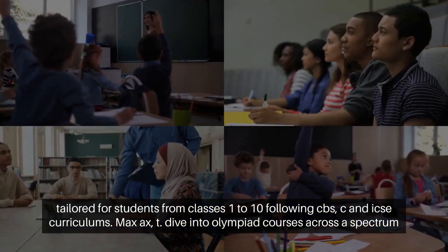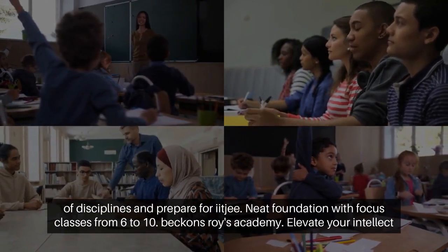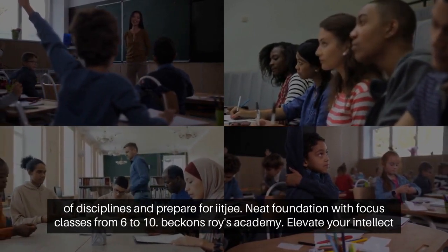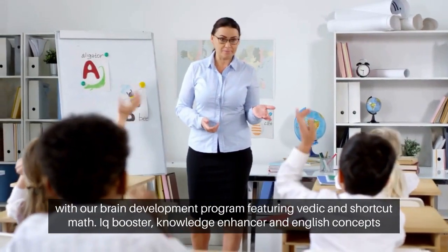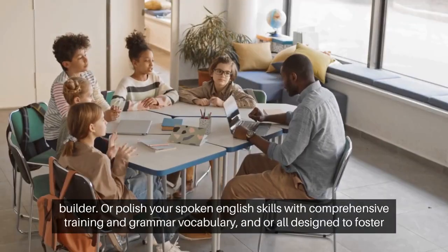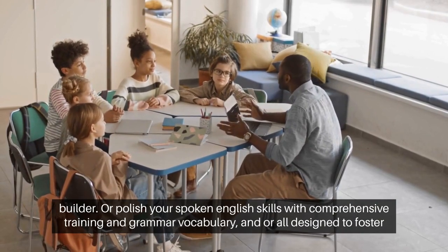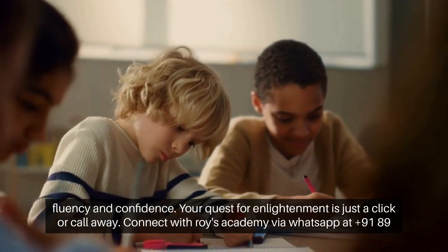Dive into Olympiad courses across a spectrum of disciplines and prepare for IIT and NEET Foundation with focus classes from 6 to 10. Elevate your intellect with our brain development program, featuring Vedic and shortcut math, IQ booster, knowledge enhancer, and English concepts builder. Or polish your spoken English skills with comprehensive training in grammar, vocabulary, and more, all designed to foster fluency and confidence.